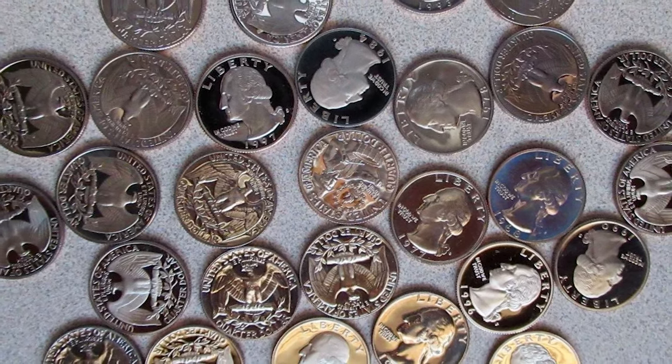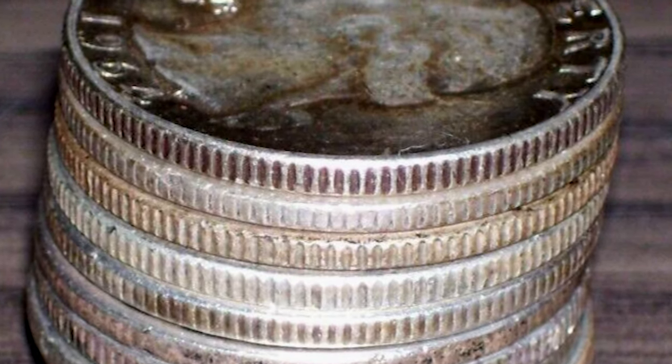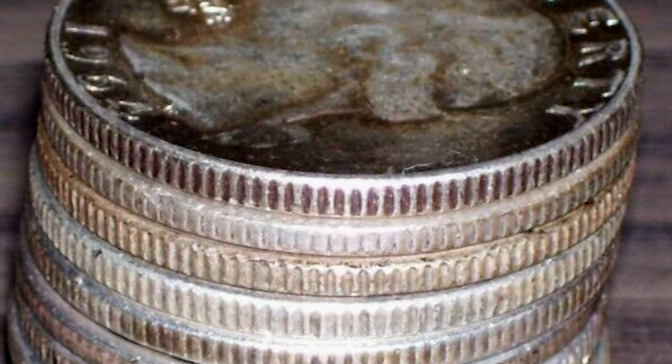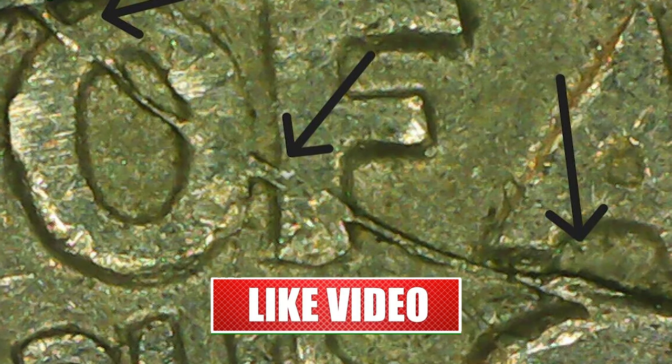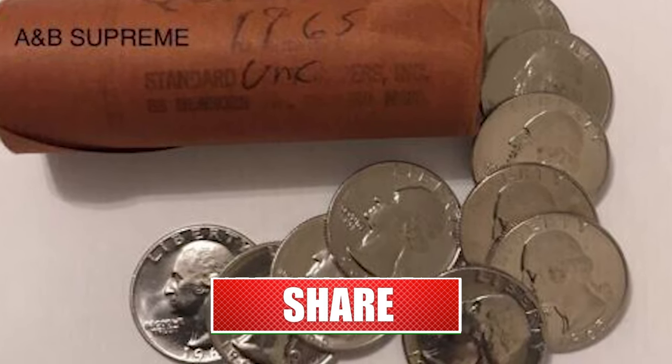Hey coin collectors, today we have something special in store for you. We will be talking about quarter dollars struck by the U.S. Mint during the transitional year, including error coins, and why they are sometimes worth a lot more than their face value.